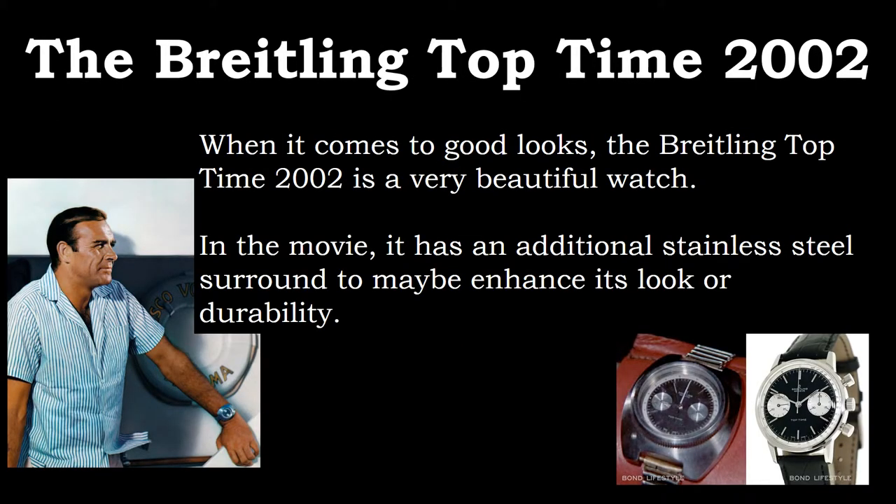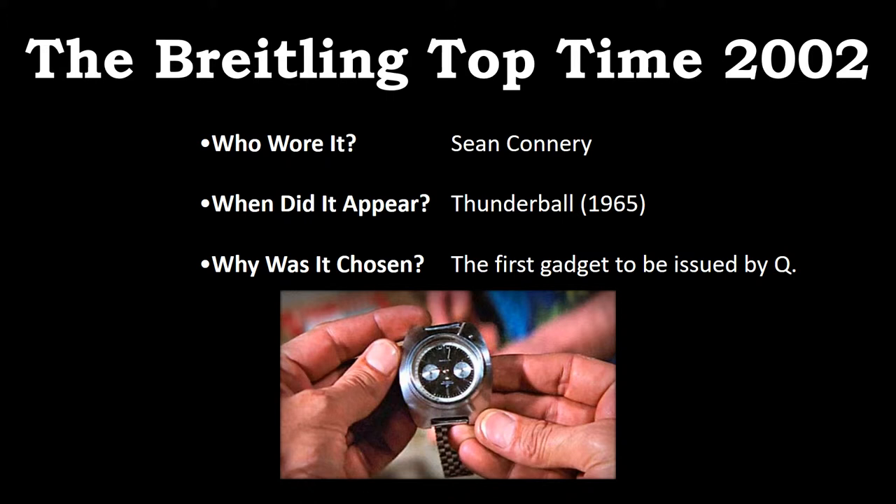The Breitling Top Time 2002 is a very beautiful watch. In the movie, it has an additional stainless steel surround to enhance its looks and durability. It even has a chronograph dial and a tachometer. Who wore it? Sean Connery. When did it appear? It appeared in the 1965 installment, Thunderball. Where did it appear? You'll have a good view of the watch when Major Boothroyd fitted it for Bond. Why was it chosen? As the first gadget watch in the entire franchise, the Breitling Top Time 2002 was issued by the Q branch to help Agent 007 in more complicated scenarios.